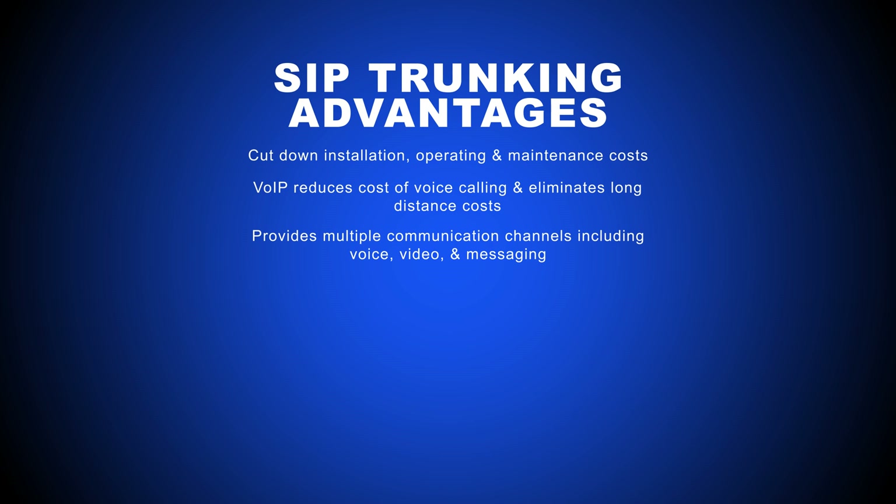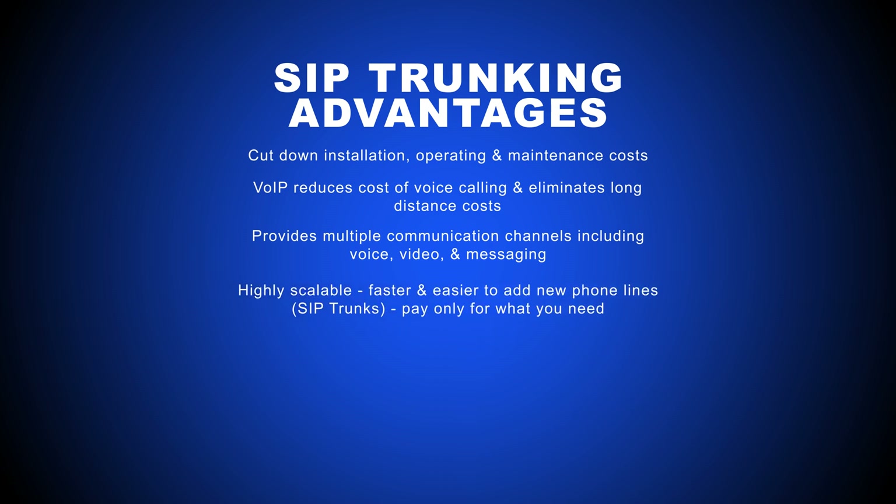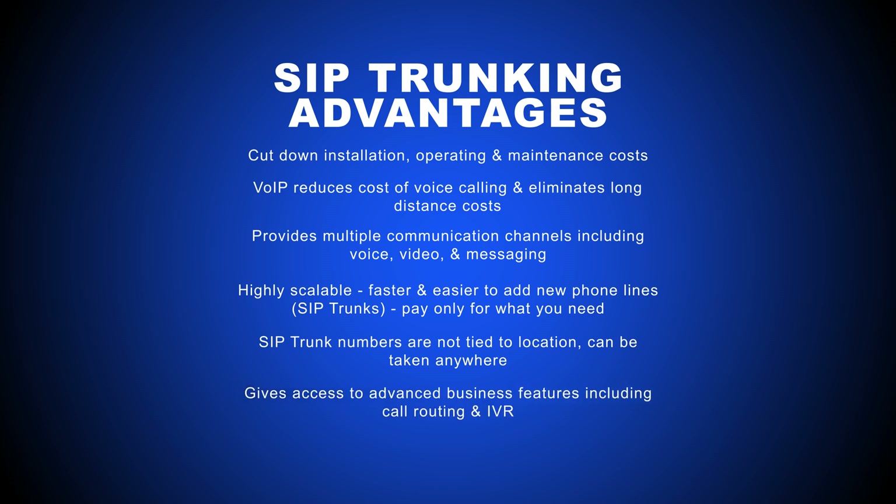SIP trunking is also highly scalable, offering communication solutions that grow with your business. It's much easier and faster to add a new phone line — a SIP trunk — than a traditional phone system, and there's no need to pay for phone lines you don't need or aren't using. Plus, since a SIP trunk phone number isn't tied to a single location, you can take your business phone system anywhere. SIP trunking also gives users access to advanced business phone system features like call routing and IVR, meaning your small business has access to the same tools as an enterprise-level company.